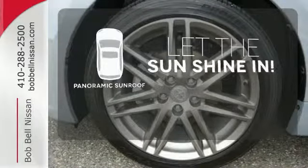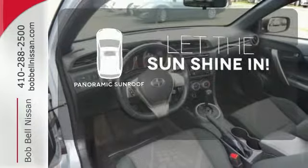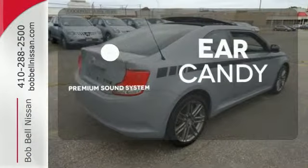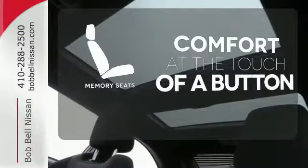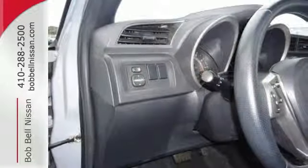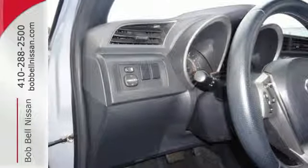Opening up to the world is a little easier with a panoramic sunroof. The premium sound system gives you a rich listening experience. Get comfortable with the touch of a button, thanks to the memory seats. This sporty and stylish Scion has the highest resale value in its class, second to none.